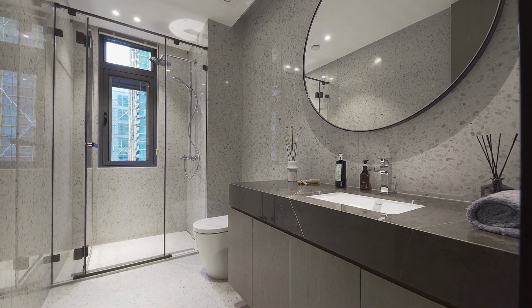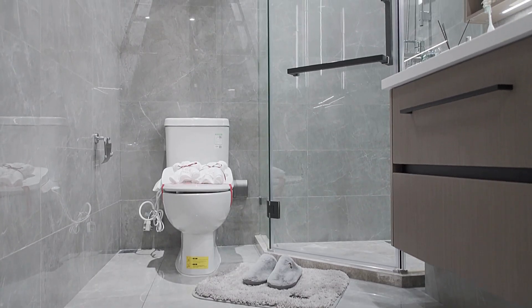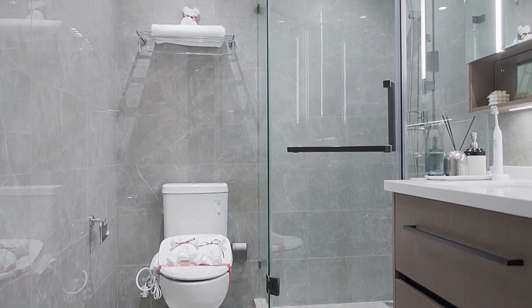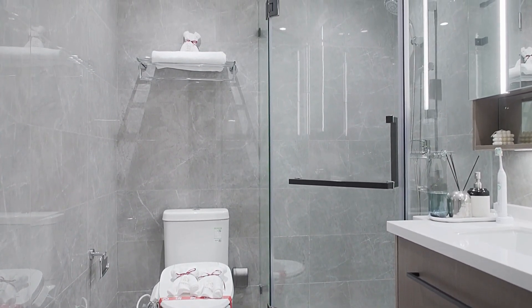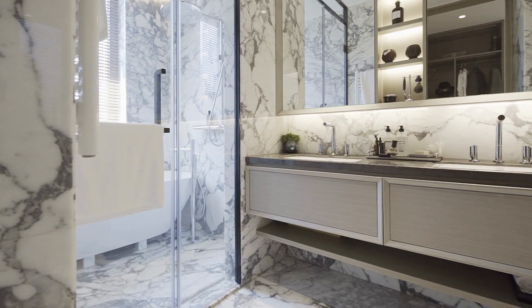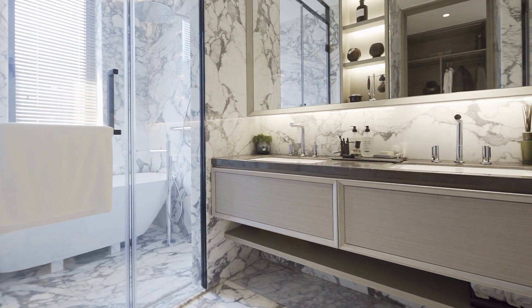If a stain or spill occurs on your bath mat or rug, it's important to address it as soon as possible to prevent it from setting in. For most stains, a simple spot treatment with a mild detergent and warm water should suffice. If the stain is particularly stubborn, you may need to use a stronger cleaning solution or take the mat or rug to a professional cleaner.